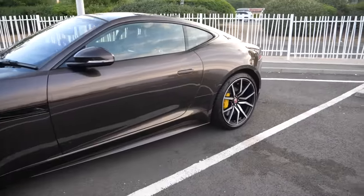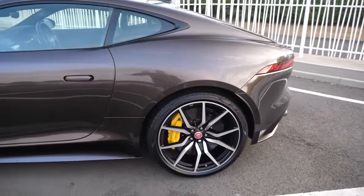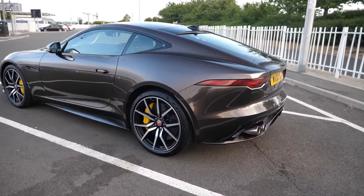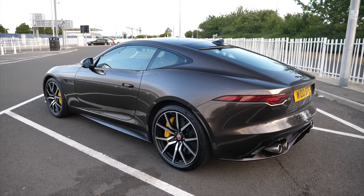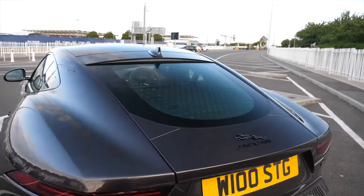Moving around the back, one really important thing for me when speccing the F-Type R Coupe was to have no privacy glass, especially as I was going for a classy spec. The privacy glass tints the rear hatch window and the side sections, which I think just seems a bit pointless, so I'm very happy to have the clear glass.